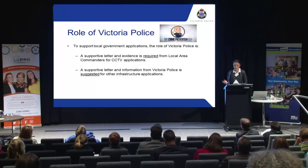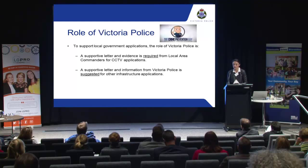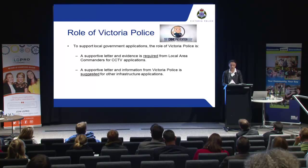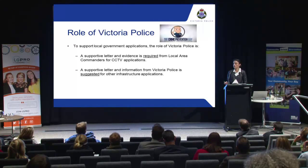Regarding the role of Victoria Police: current guidelines state that all applications for CCTV projects must have a letter of support from Victoria Police. You can get this letter of support from your local area commander — it has to be from an inspector or above. So it's about making contact with your local police, finding out who your local area commander is, and then working with them to come up with this letter of support. I'll talk to you about what must be included in the letter of support as well.